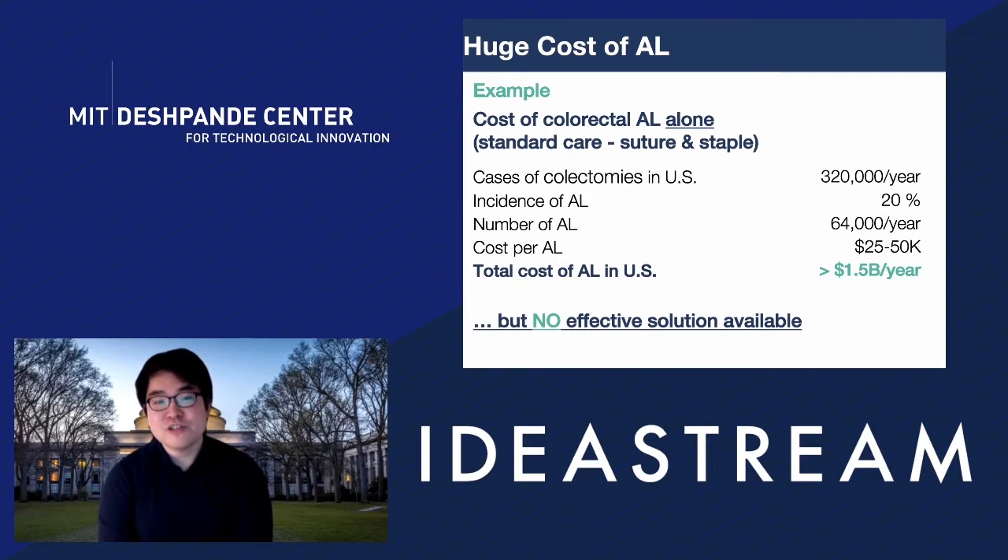It's a very costly issue. For example, the cost of a colorectal anastomotic leak alone, among many other GI surgeries, involves a huge volume per year in the US, a high occurrence rate, and substantial costs. Summing up, colorectal anastomotic leakage alone costs over $1.5 billion per year in the US, and this is just one type of GI surgery among many others. But there is no effective solution available in the market for these big issues.